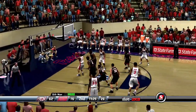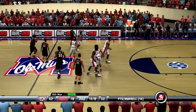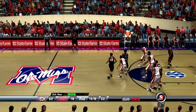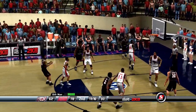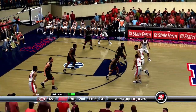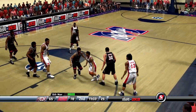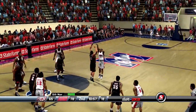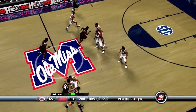Cissé catches it down low — the last basket made by number 11. Mack inbounds the ball. Fires — buried from beyond the arc by Cooper, but they're still behind by 13. Number 11 unloads — answers right back with his own throw. He's shooting 60% from deep.